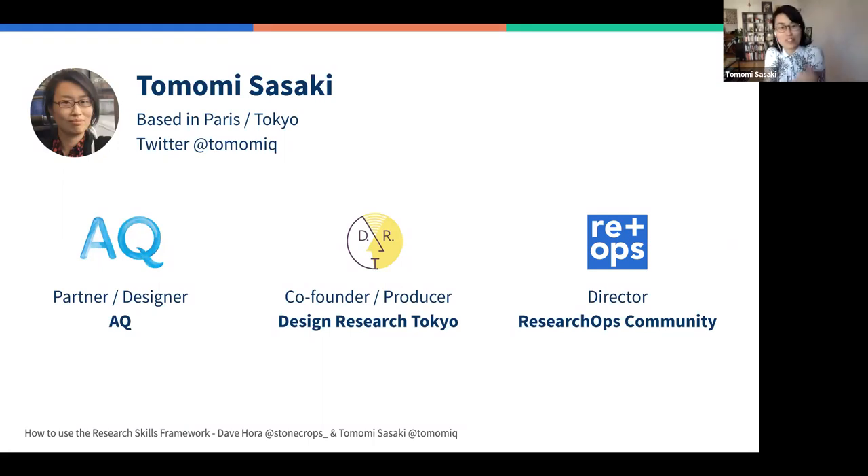Thank you so much everyone for joining us after work in such sunny weather. We're really happy to be here with both Barcelona and Madrid and places in between — researchers and people who do research. We have 90 minutes today. As Sarah mentioned, it's going to be a workshop, so we'll have a couple of different sections: some with talks, some with activities.